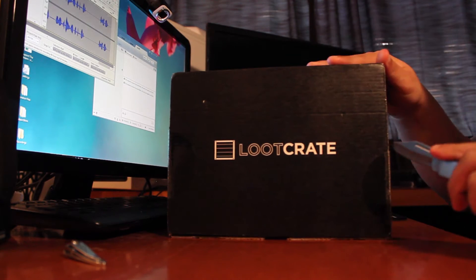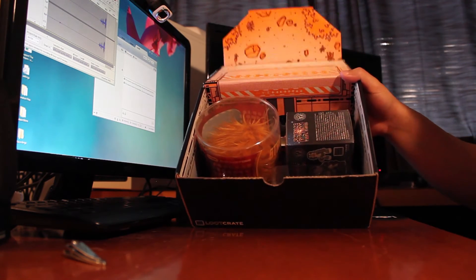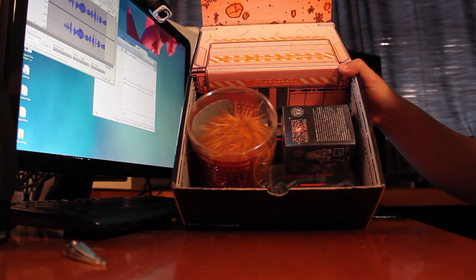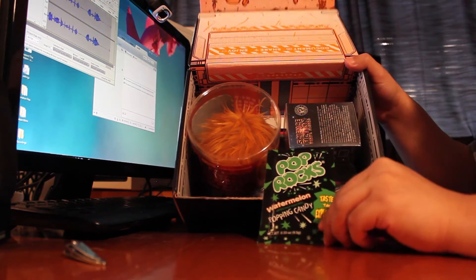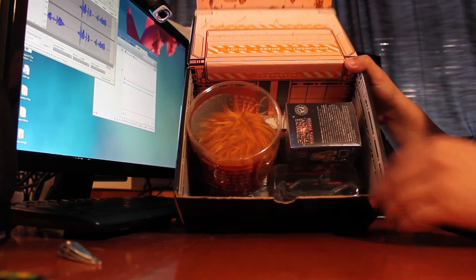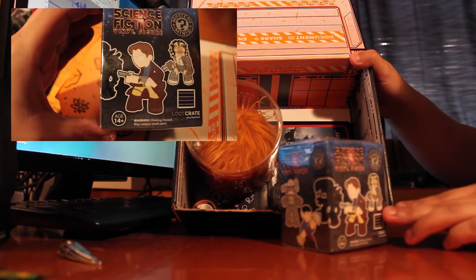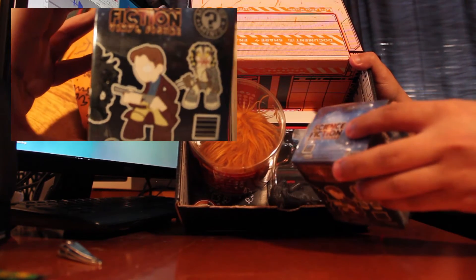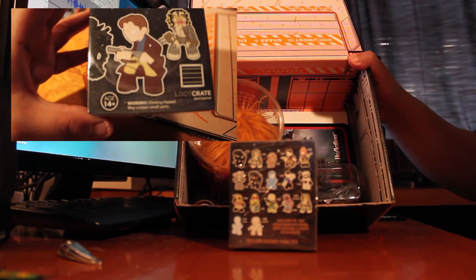I got my knife here and I'm just going to open up the side. So, just like the theme, it is galactic, so it has some science fiction type stuff in it. I see some watermelon Pop Rocks — I'll be having some of that later. Looks like there's a science fiction vinyl figure, just a little collectible item. It has many different collectible items on the back, as you can see in the pictures.